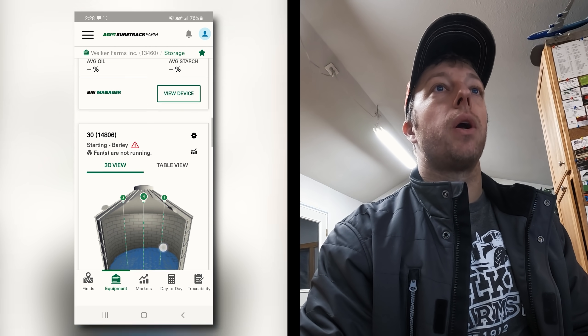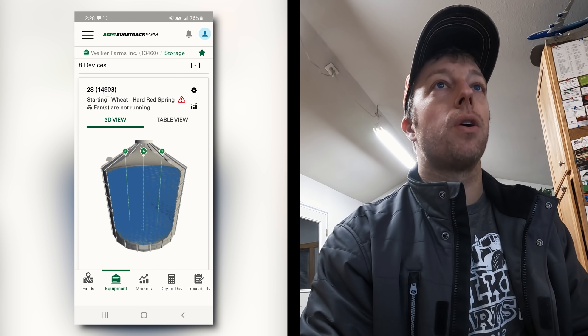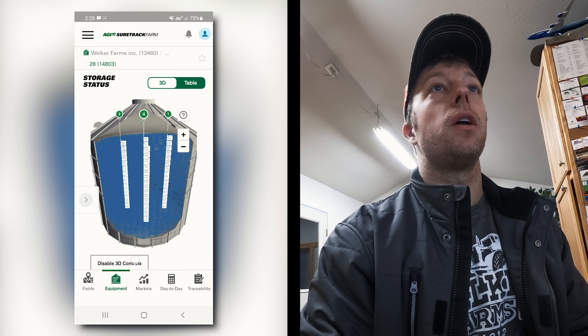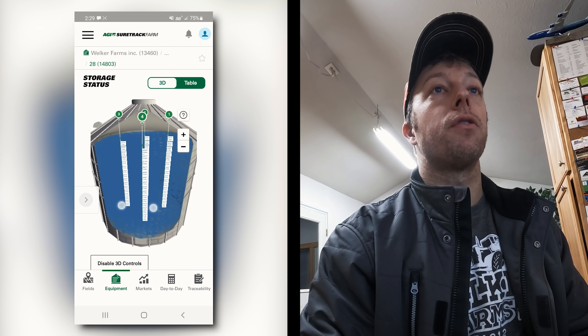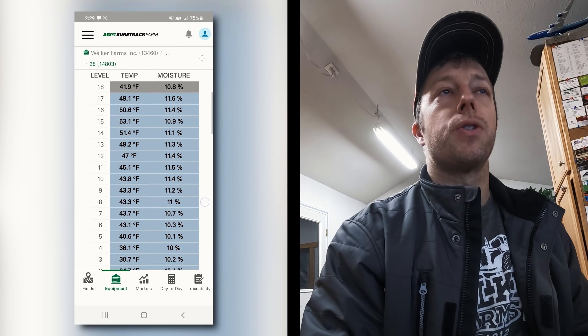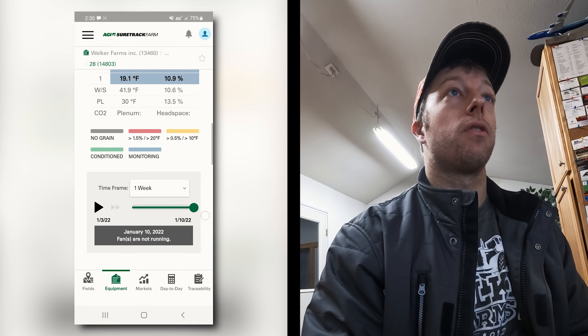On the mobile version for Android or iPhone, the bins are displayed very similarly to the desktop. You can click on them, enable 3D scrolling, view all sensors at different levels, and check for any hot spots or anything unusual. It's very similar to the desktop version, but handy because it's in your pocket and you get alerts and notifications as things happen.